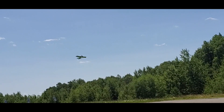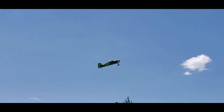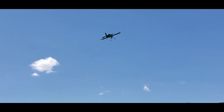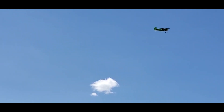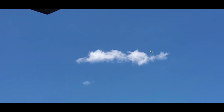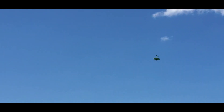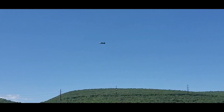Oh, it just glides! Is it easy to fly? It feels a lot like one of your profile planes. The wind took it there because I let off.